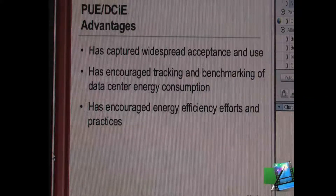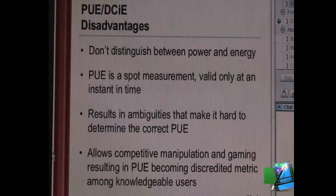GreenGrid has been beneficial in getting more widespread adoption. The disadvantages are that it doesn't distinguish between power and energy, that it's a spot measurement and is valid only at an instant in time. The results have ambiguities which make it hard to determine the correct PUE. And what we already see happening is competitive manipulation and gaming. Network members are getting tired of being called in to explain to their management why somebody else has a PUE that's half of theirs. I've heard people say they have a PUE of 0.8, which is physically impossible. There are people talking about PUEs of 1.2, but they don't tell you all the things that go into that.